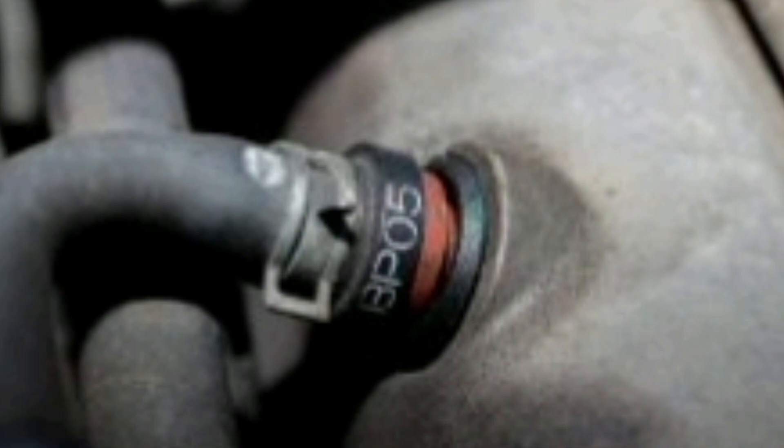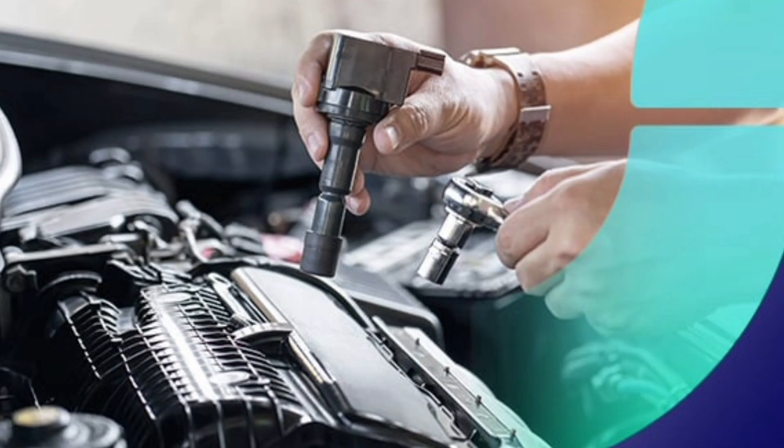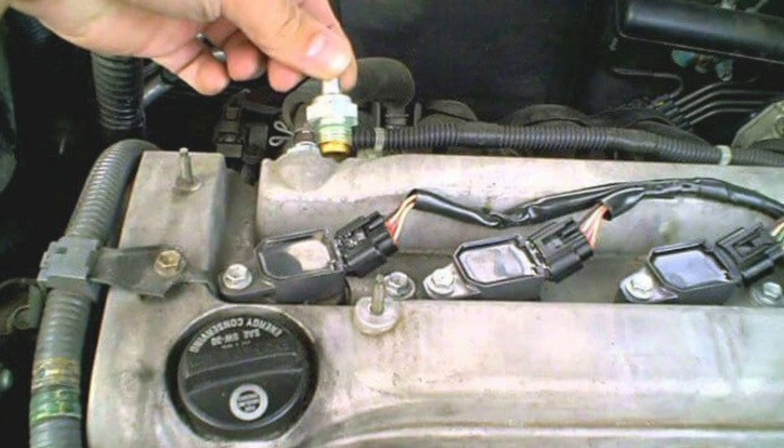The PCV valve operates through a spring and diaphragm mechanism that opens and closes based on the pressure in the engine crankcase. When the pressure in the crankcase is low, the PCV valve closes to prevent air from entering the intake system. When the pressure in the crankcase is high, the valve opens and allows oil vapors and exhaust gases to be sucked into the intake system for burning.